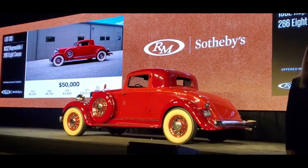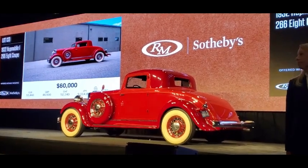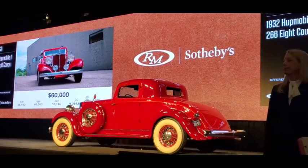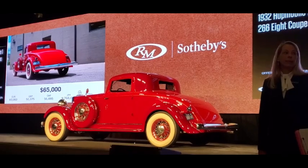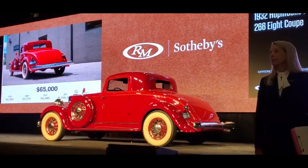$60,000 — Roger, your bidder is out at the back. $60,000 dollars. We're at $55,000 — $60,000, $65,000. At $65,000. $65,000 dollars now. We're at $60,000, asking $65,000. Greg, your bidder is out as well. At $65,000, taking now $70,000 dollars. $70,000 dollars — Roger — at $70,000 dollars. We're at $65,000, asking $70,000 dollars.